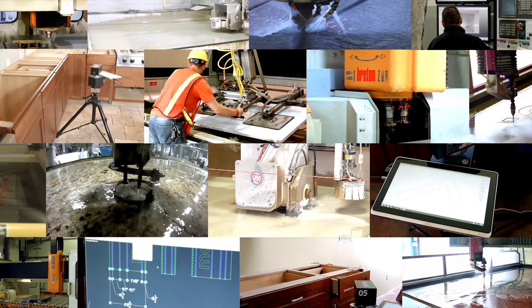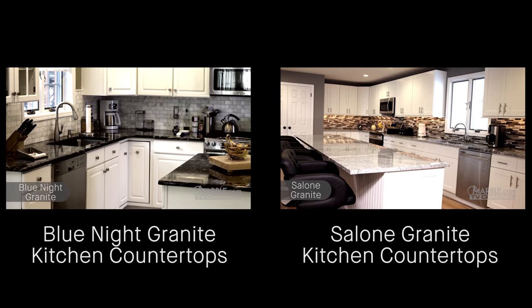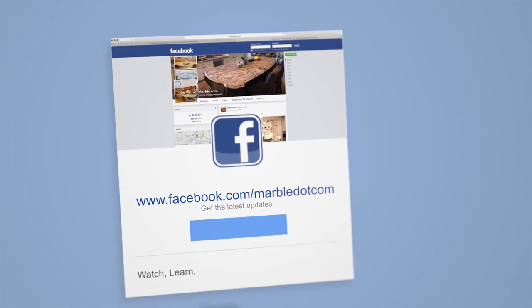So whether you're picking a countertop to complement or contrast your white cabinets, one of these five stones is sure to do the trick. Remember to consider additional elements such as your appliances, flooring, backsplash, and lighting when deciding on your countertop material. Thanks for watching. Visit marble.com for more information. Tune into tv.marble.com for more videos, and don't forget to like us on Facebook.